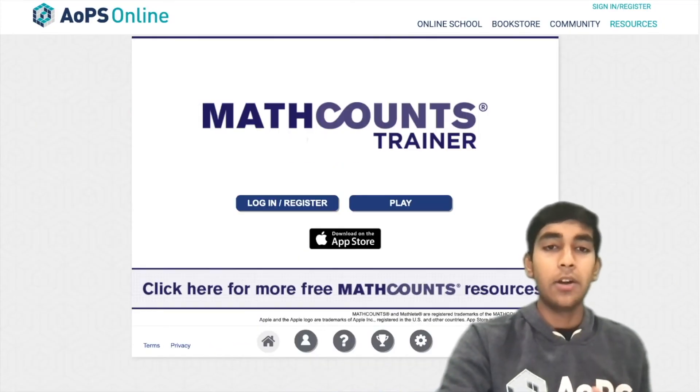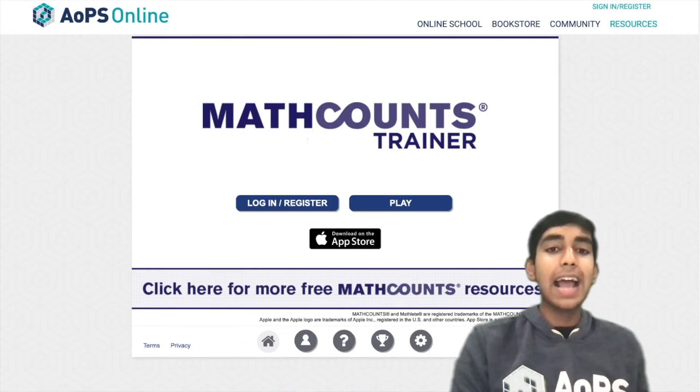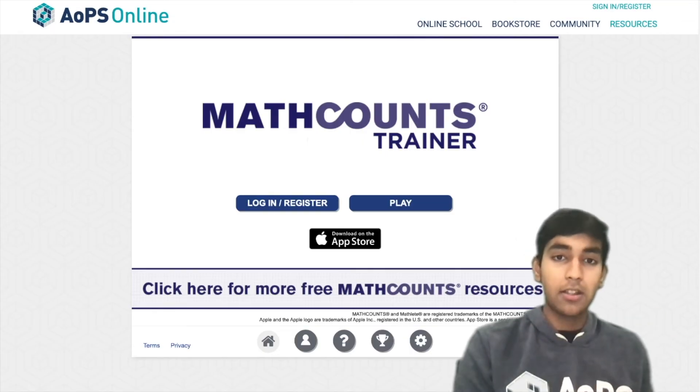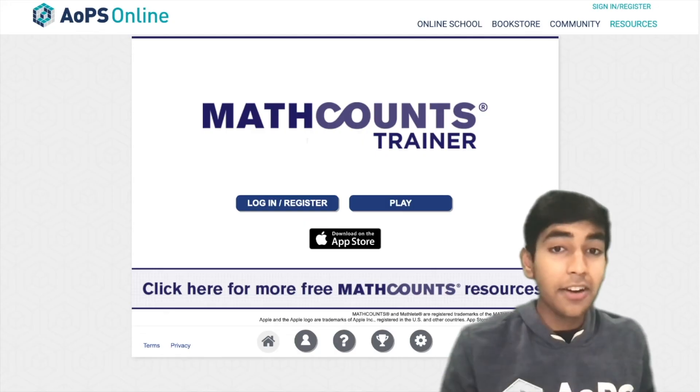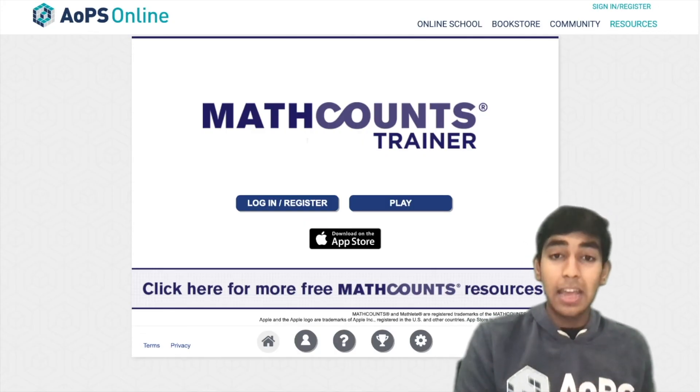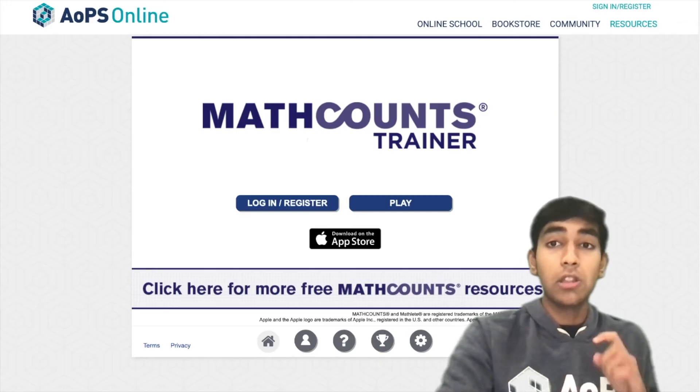Next is Math Counts Trainer, which is a good way to practice speed and accuracy. There are four different levels, and it's a good way to be able to do things accurately — it motivates you to not make mistakes while at the same time not being too slow.